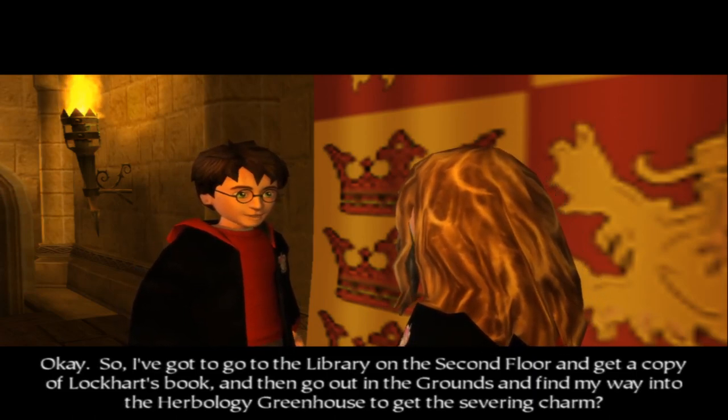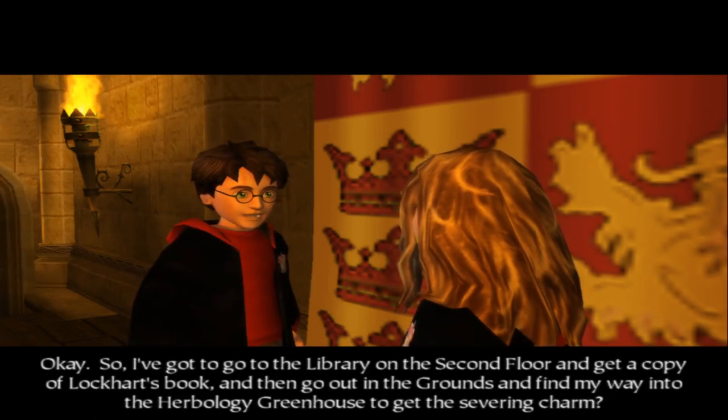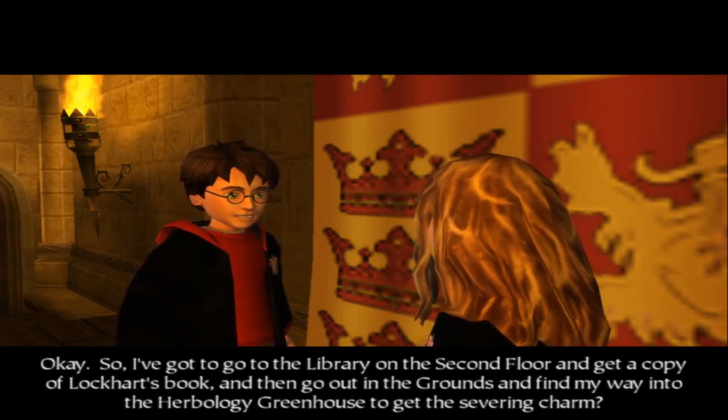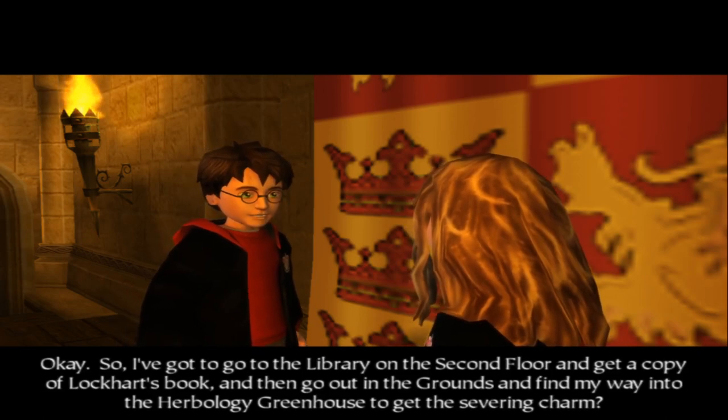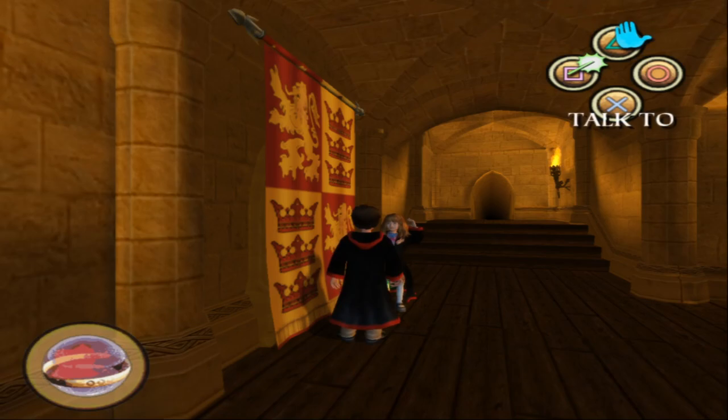So I've got to go into the library on the second floor and get a copy of Lockhart's book, then go out into the grounds and find my way into the Herbology Greenhouse to get the severing charm. I do like how he repeats the whole thing just to make sure we know.